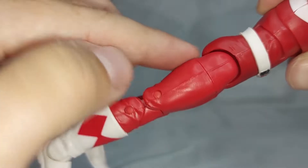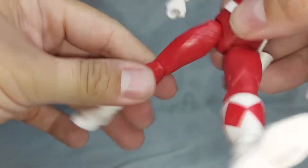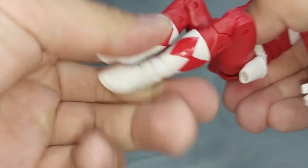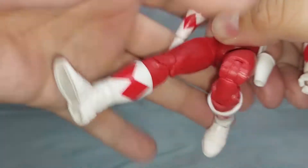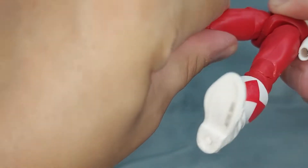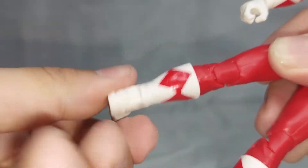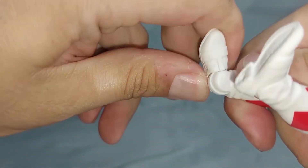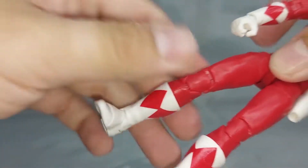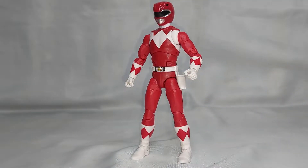En cuanto a las piernas, la entrepierna limita un poco el movimiento hacia atrás, pero hacia adelante no hay ningún problema y podemos flexionarlas sin dificultad. También podemos flexionar las rodillas perfectamente. Tiene además un crunch para rotar la pierna, y la bota también tiene una unión separada que permite rotarla. En la parte del pie podemos flexionarlo hacia adelante y hacia atrás, y también rotarlo para poder posar al ranger en diferentes posiciones de batalla.